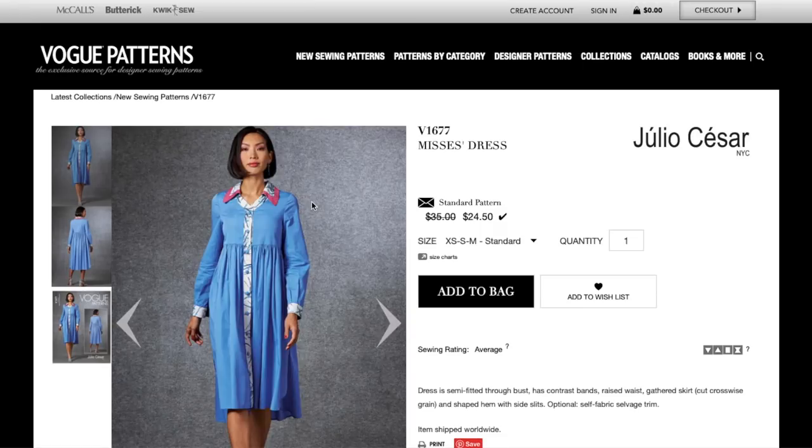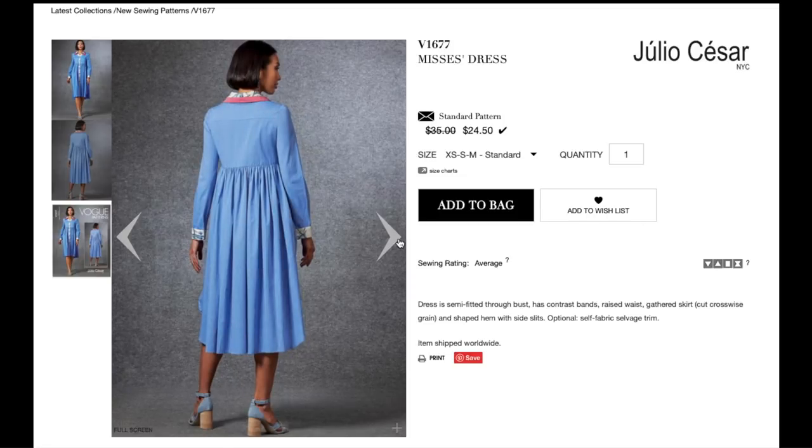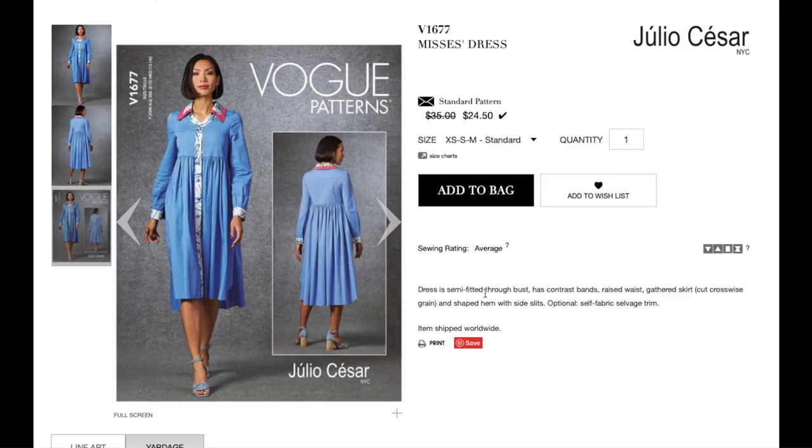Julio Cesar is bringing us this funky number. It's also a bit too small on the model — you can see the pulling across the shoulders and the button straining. Empire waist with a bunch of ruffles, a front button placket, collar with a contrast detail, a wide sleeve, and a contrast cuff. The dress is semi-fitted through the bust with contrast bands, raised waist, gathered skirt cut on the bias, and a shaped hem with side slits. There's an optional self fabric selvage trim — does anybody know what that means?